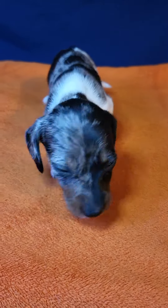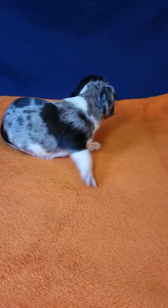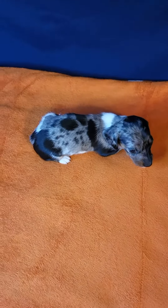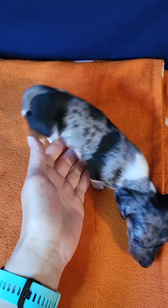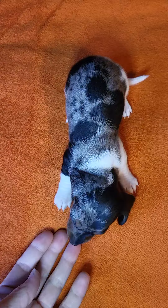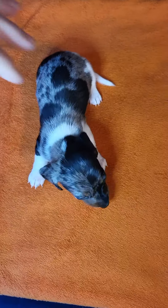This is Crystal. She is a black and tan dapple piebald smooth coat miniature Dachshund. You can click on the description box to find a link to my website with more information about her. She is four weeks old and will be ready to go home March 2nd.